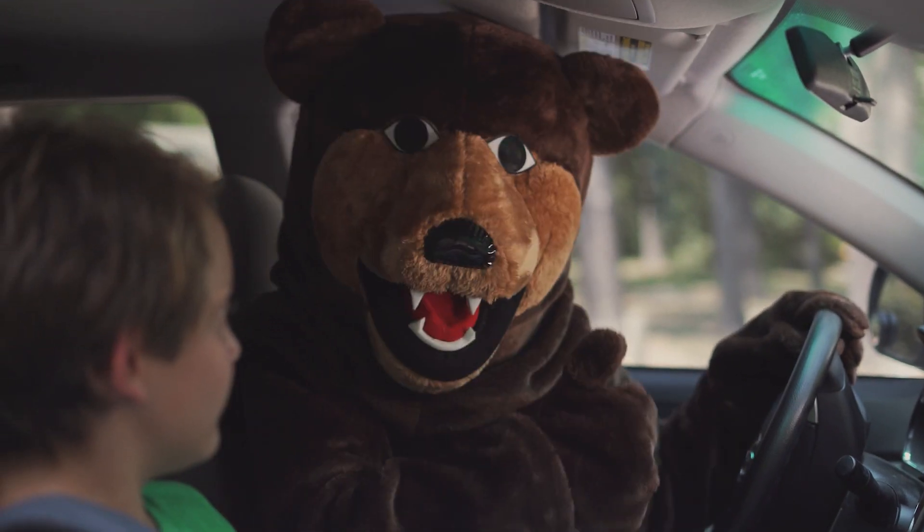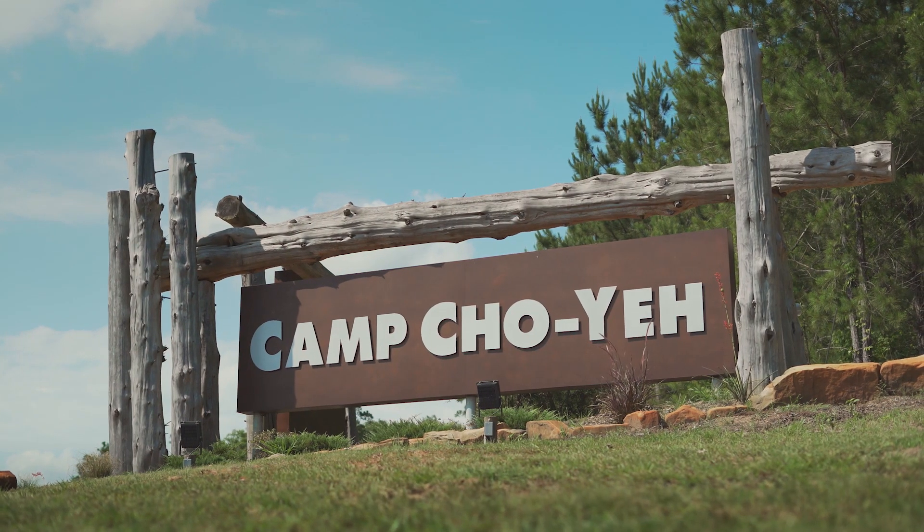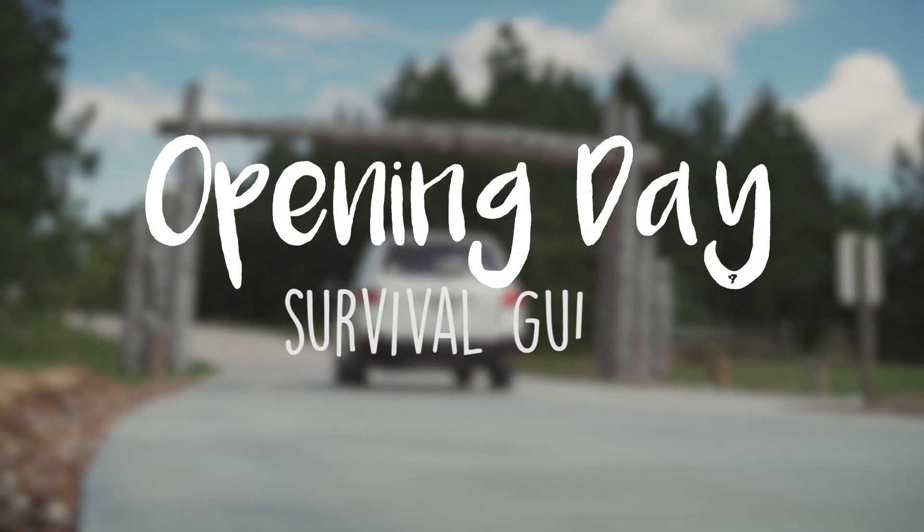First time at Camp Show-Yay? We're here to help. Arriving for your camper's first week can be an exciting time, so here's a guide for a quick and easy drop off.